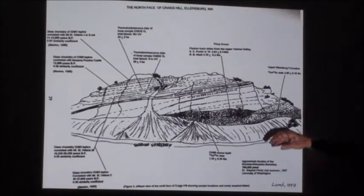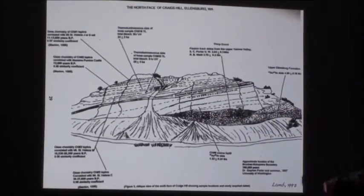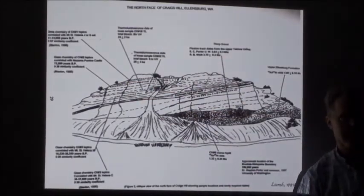We've had students over there sampling the ash and getting ages for these layers. They're all dates within the last 10 million years.